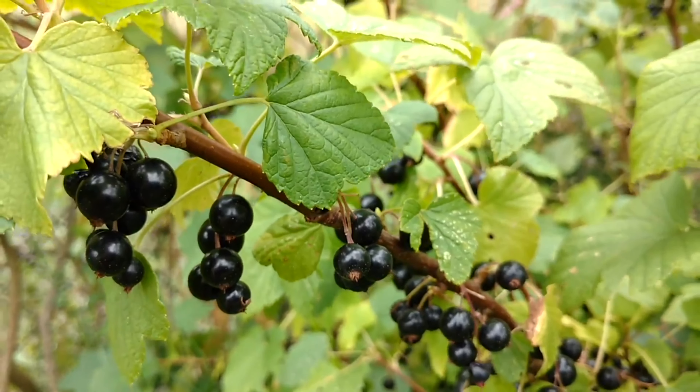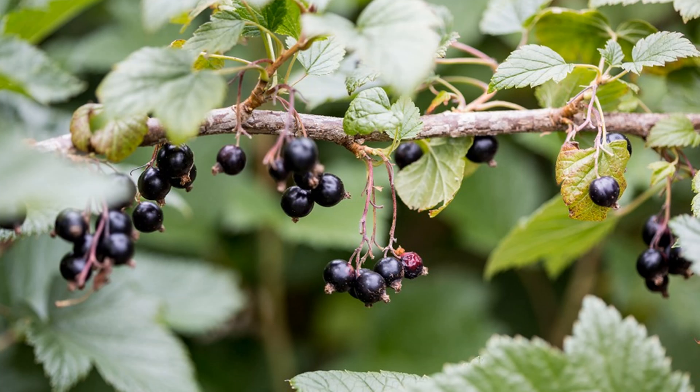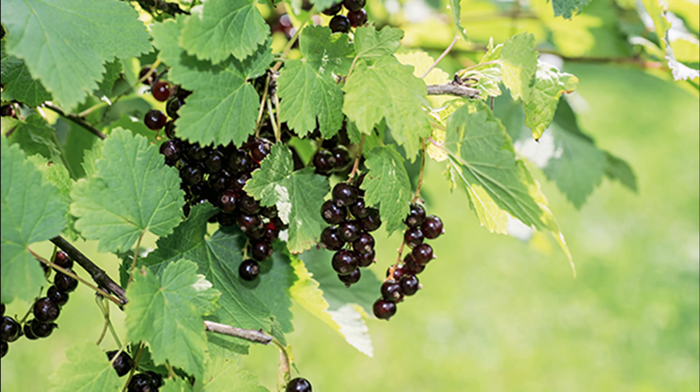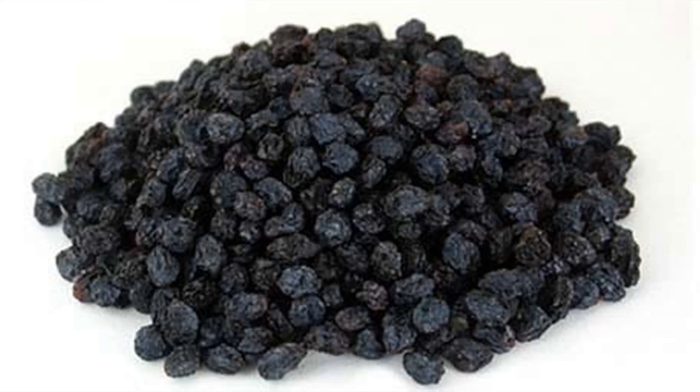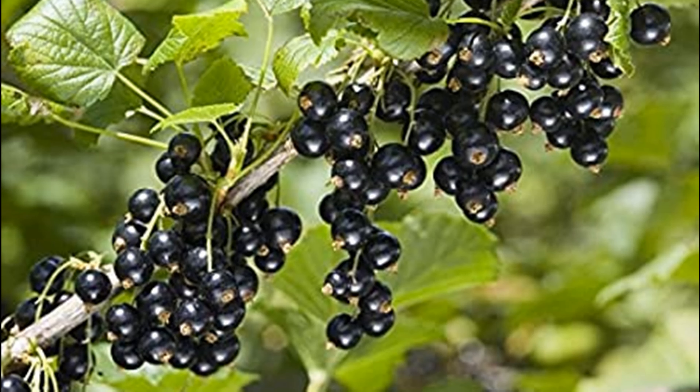In mid-summer, the strings of green fruit ripen to edible berries, very dark purple in color, almost black, with glossy skins, each containing many seeds. An established fresh bush can produce about 45 kilograms, about 10 pounds of fruit each year.